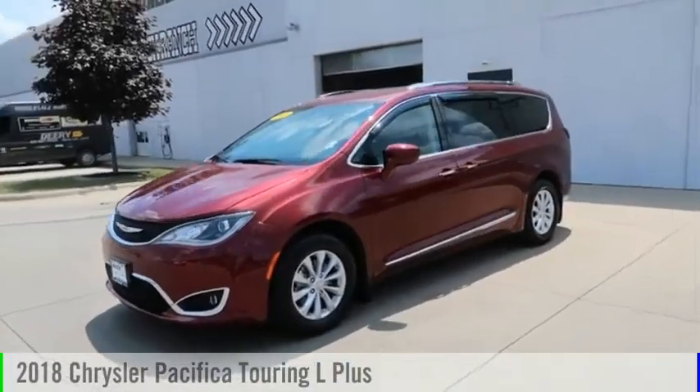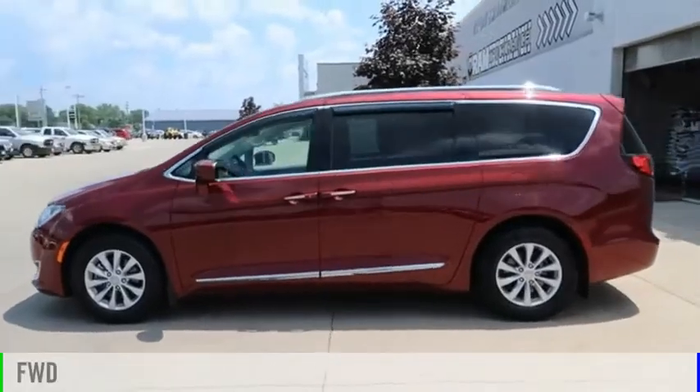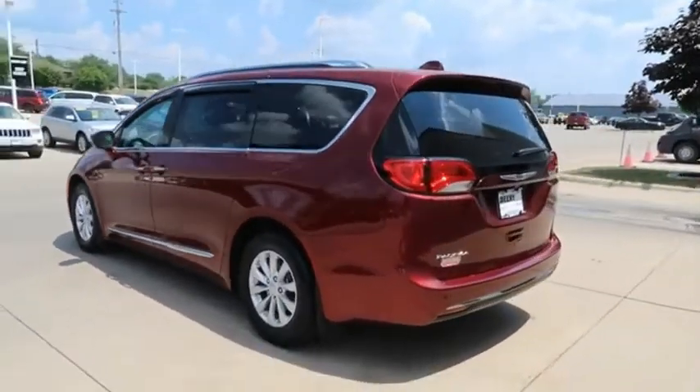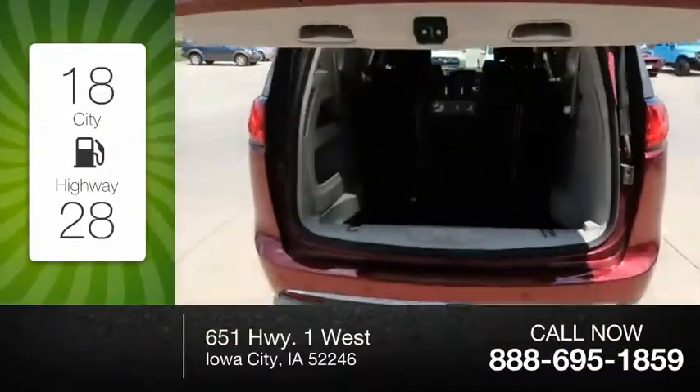Take a ride in the 2018 Pacifica. This vehicle is powered by a front-wheel drive, six-cylinder, 3.6-liter engine. Great fuel efficiency saves you money by requiring fewer trips to the gas station.